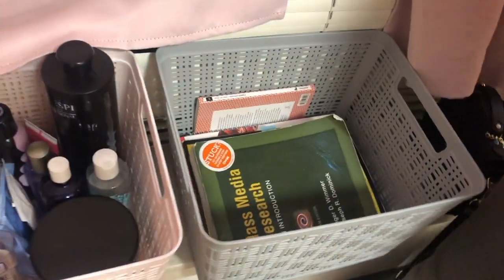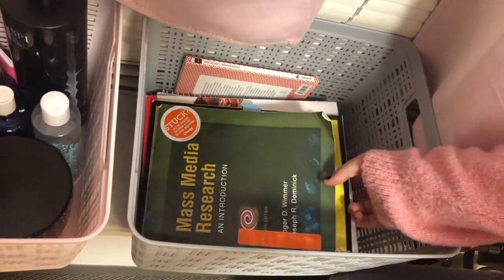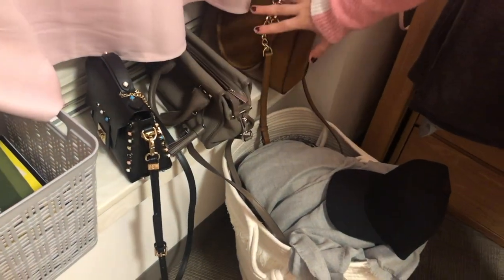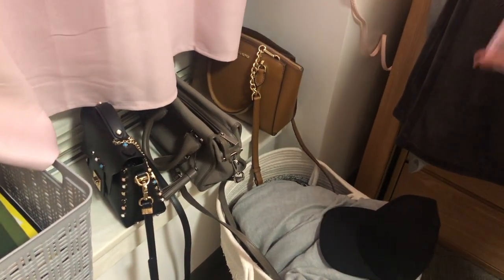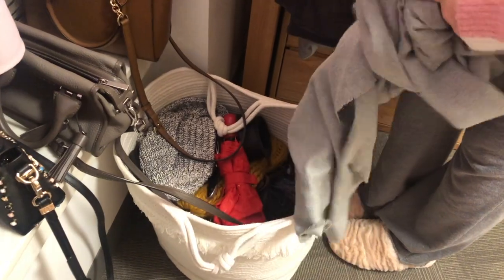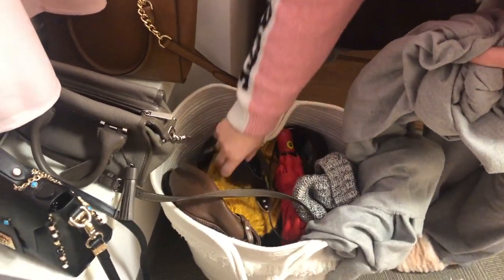Here is all my school supplies — all of my books, notebooks, and other stuff that I use in classes. Here I have all of my bags, well not all of them but some of them. And here, since it's really cold in Boston, I just have all of my scarves, my hats, some more bags, and belts.